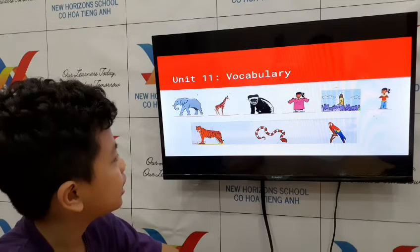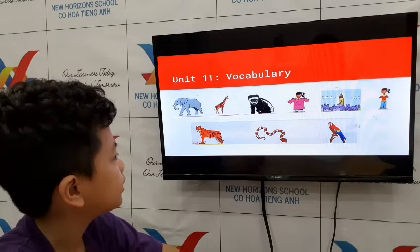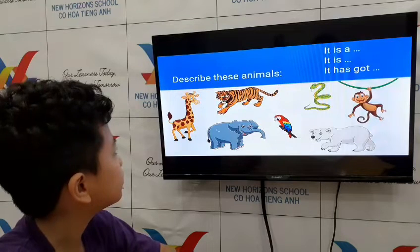How about an animal that you don't like? I don't like elephant. Okay, let's go to describing the elephant.